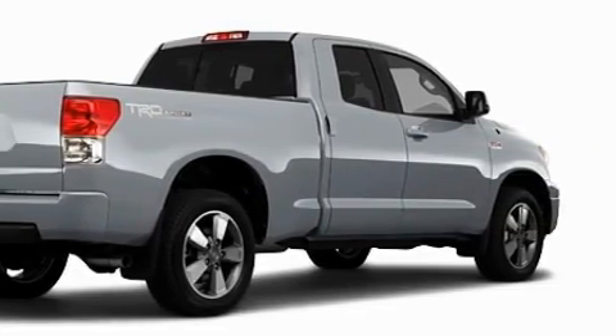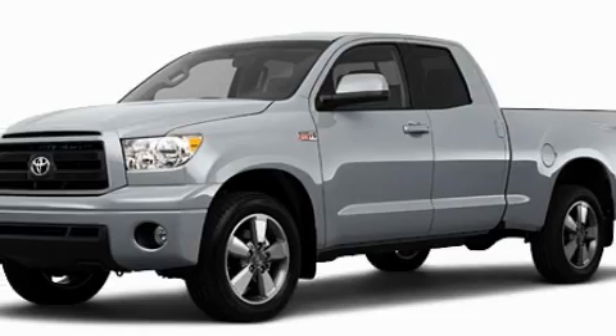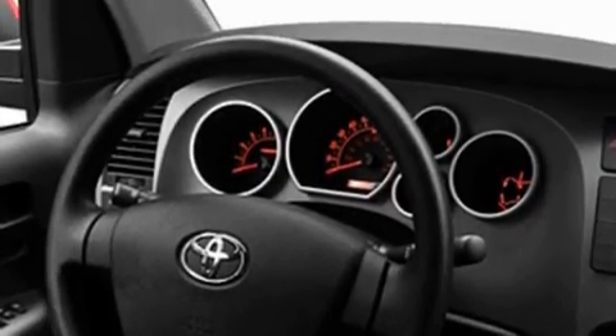Its top features include cruise control, a CD player, a stability control system, an anti-lock braking system, and this vehicle's stylish design always looks great. Call or visit us right now and arrange your test drive today.